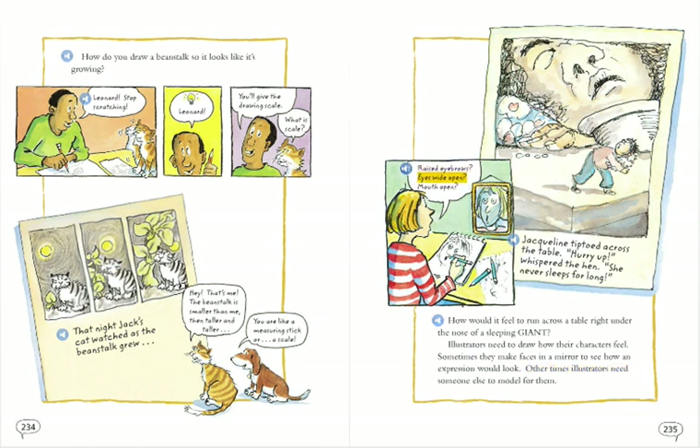Raised eyebrows? Eyes wide open? Mouth open? Jacqueline tiptoed across the table. Hurry up, whispered the hen. She never sleeps for long.